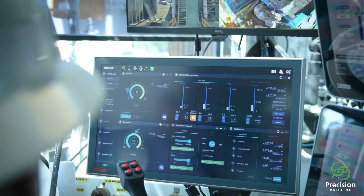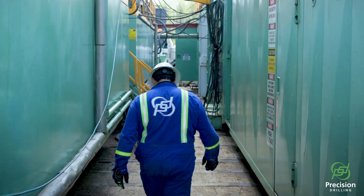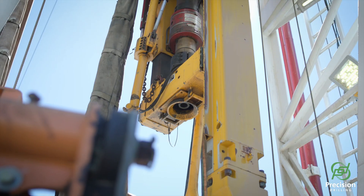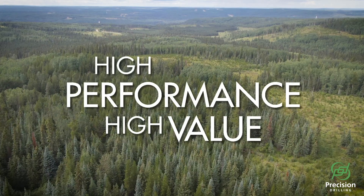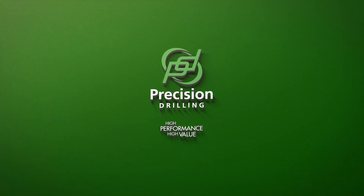Precision recognizes the importance of driving towards net zero and the necessity of a global energy transition, and we are highly motivated to continue to deliver the highest standard in performance, safety, and efficiency, all with the lowest impact to the environment.